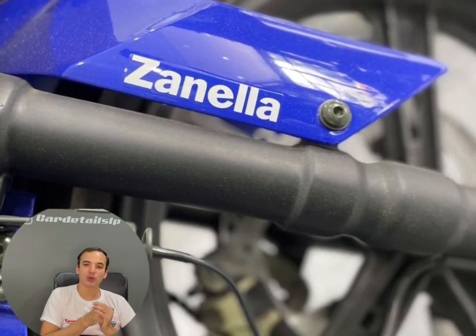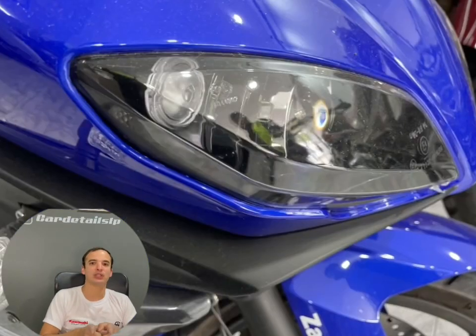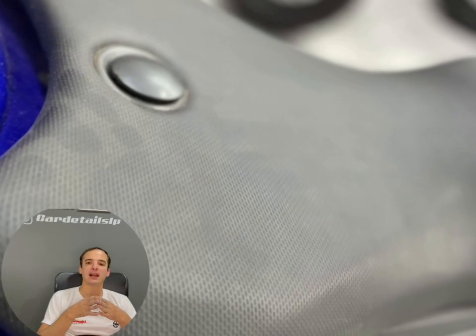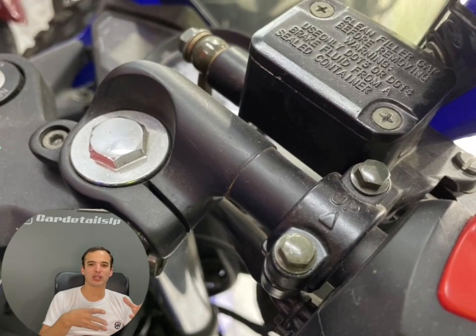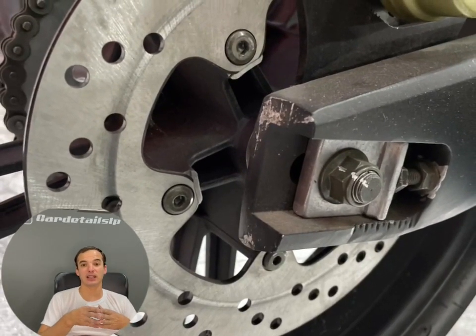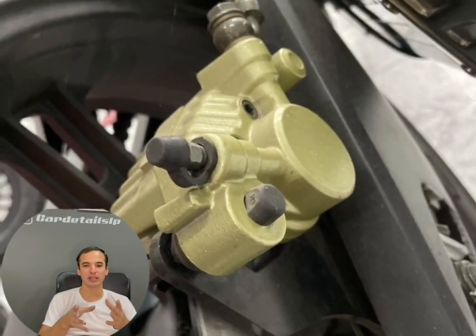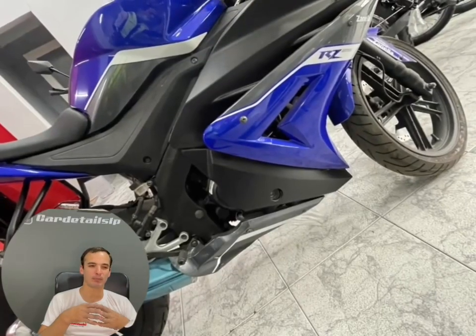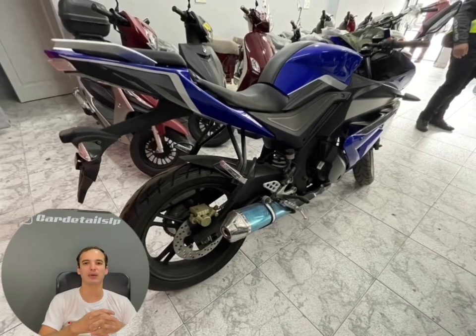Por otro lado, el Ninja 250 tiene motor de dos cilindros, cuatro válvulas por cilindro, carburador igual, relación de compresión mucho más alta, carrera mucho más corta, y el cruce del árbol de leva más exagerado que le permite revolucionar más. Por todo eso logra 34 caballos — el doble de potencia. Entonces, cuando alguien no está muy en el tema y cree que esta moto podría tener una potencia similar a un Ninja 250, no tiene absolutamente nada que ver: años luz.